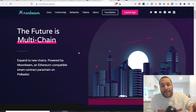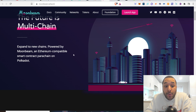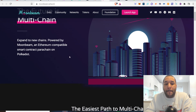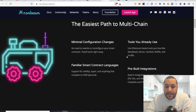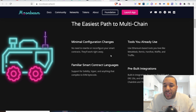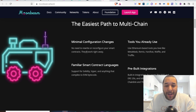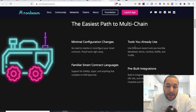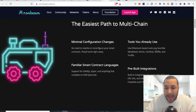The future of multi-chain is here. It says expand to new chains powered by Moonbeam, an Ethereum-compatible smart contract parachain on Polkadot. The easiest path to multi-chain: minimal configuration changes, tools you already use. No need to rewrite or reconfigure your smart contracts — they all work right away. Use Ethereum-based tools you love like MetaMask, Remix, Hardhat.